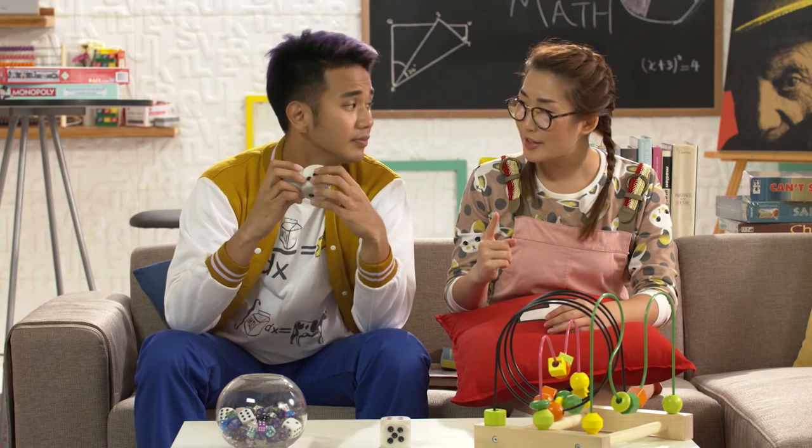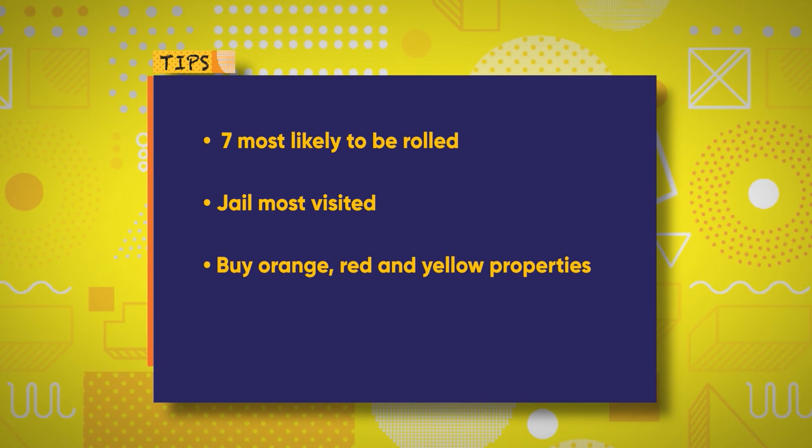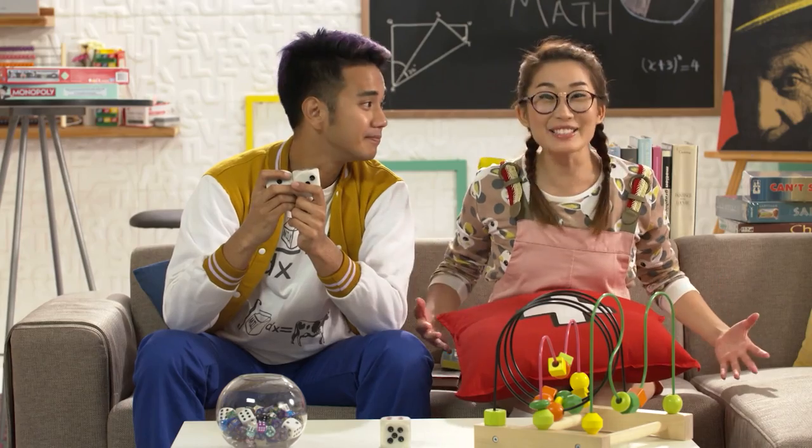Okay, let me get it straight. Seven is the most likely number that will be rolled, followed by either six or eight. Jail is the most visited square, so properties six to eight spaces after jail will be the best ones to buy — meaning the orange, red and yellow properties are hot. To maximize profits, build at least three houses or buy three or more railroads. And all this comes from probability — the understanding of chance? Yes! Well then, math rocks and I'm ready to roll!